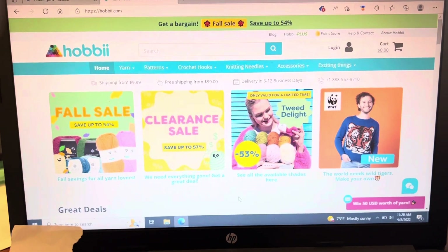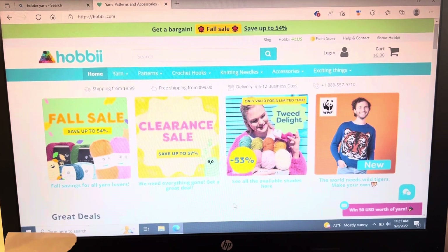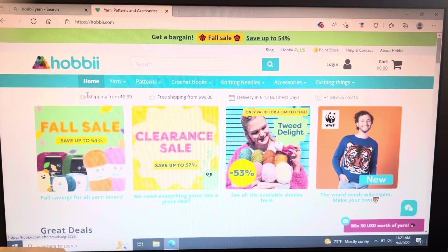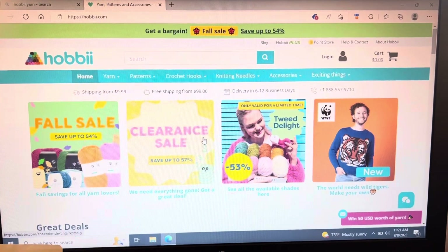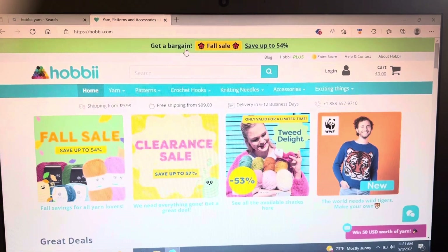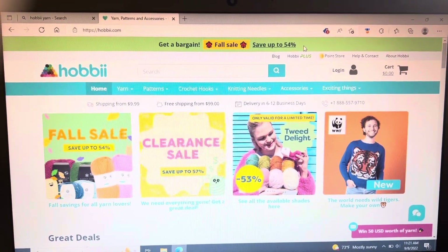Okay guys, I'm back. So we are on the Hobie website right now. If you're not familiar with it, all you have to do is enter their name into your search engine — H-O-B-B-I-I — and it pops right up. So we are on their home screen. They've got several features: what their fall sale is, their clearance, a featured yarn that's up to 53% off. Right up here you can see it shows that right now it's a fall sale — save up to 54% off. This changes quite often because every time they have a sale, they're updating it on this screen.